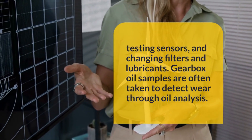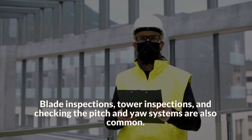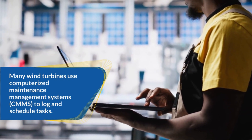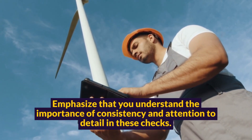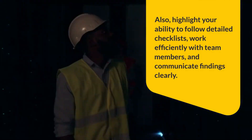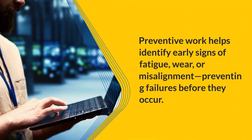Gearbox oil samples are often taken to detect wear through oil analysis. Blade inspections, tower inspections, and checking the pitch and yaw systems are also common. Many wind turbines use computerized maintenance management systems (CMMS) to log and schedule tasks. Emphasize that you understand the importance of consistency and attention to detail in these checks, and highlight your ability to follow detailed checklists, work efficiently with team members, and communicate findings clearly. Preventive work helps identify early signs of fatigue, wear, or misalignment, preventing failures before they occur.